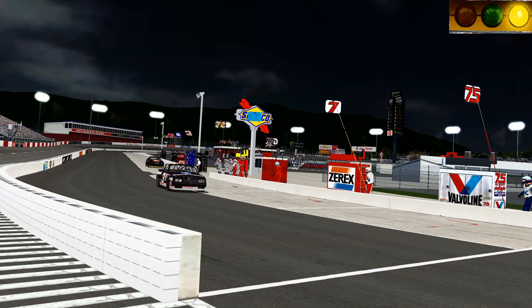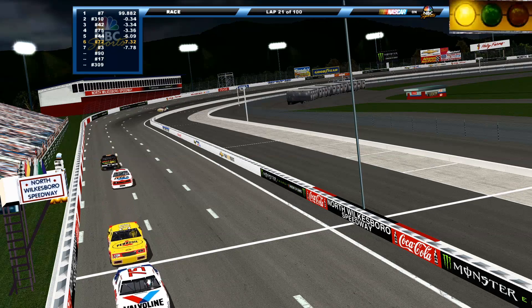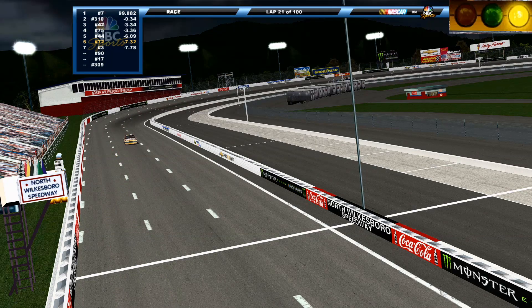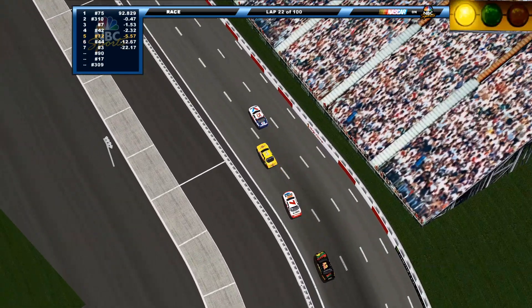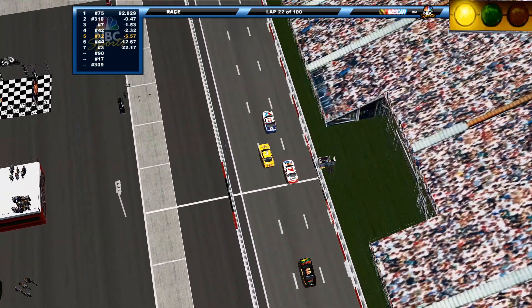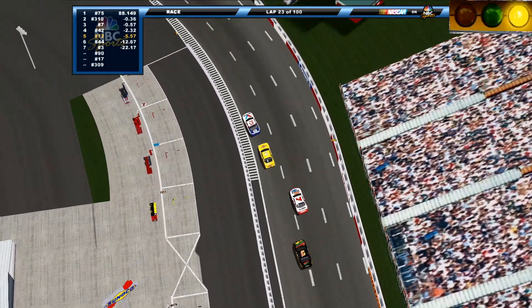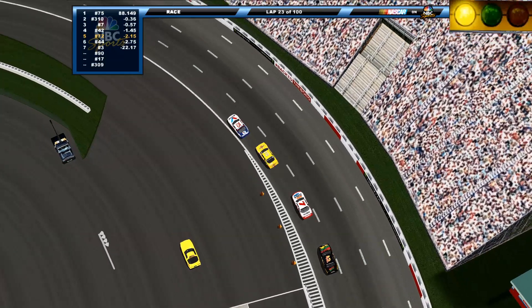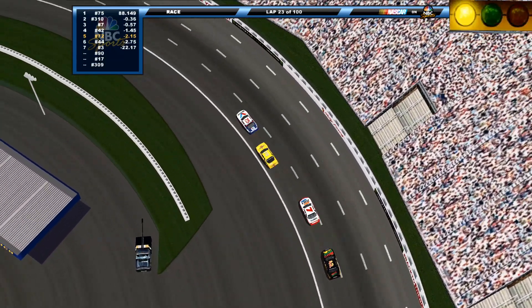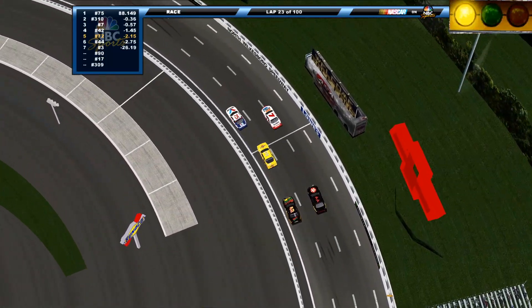All the cars get a little bit of service — some dents bashed out, new wheels, and maybe a top-up on fuel. You can see from the timing chart at the top left of the screen that the 75 got his position back with just minor damage. A little bit of contact with the 7 and the wall, and he takes the lead back. Everybody is now lining up for the restart.